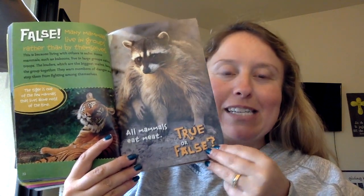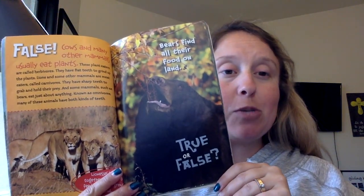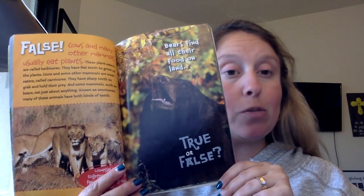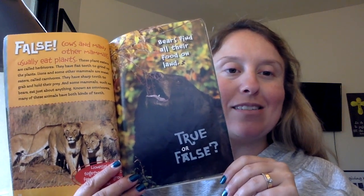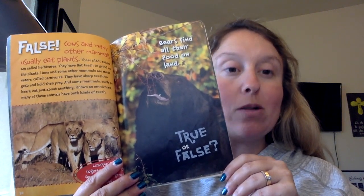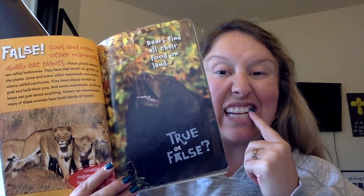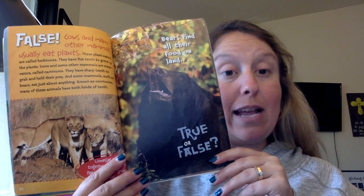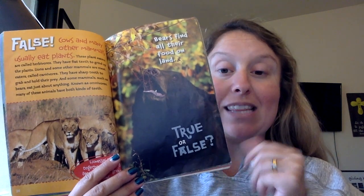All mammals eat meat. True or false? False. Cows and many other animals usually eat plants — these plant eaters are called herbivores. They have flat teeth to grind up plants. Lions and other meat eaters are called carnivores. They have sharp teeth to grab and hold their prey. And some mammals, such as bears, eat just about anything — these are called omnivores. Many of these animals have both kinds of teeth, like we do.